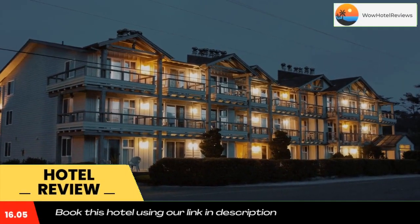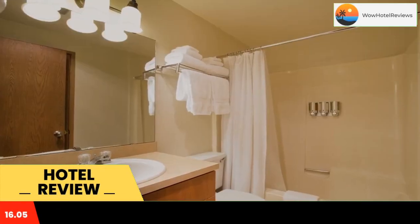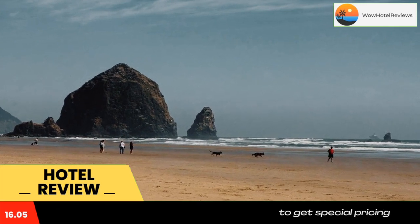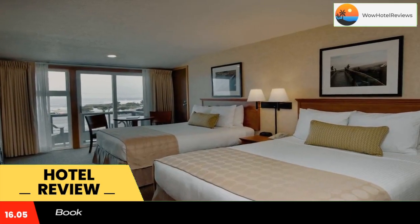Located at the south end of Cannon Beach, the Wayside Inn offers easy beach access, an indoor pool and hot tub. All rooms at this Oregon hotel feature a partial ocean view and a deck.